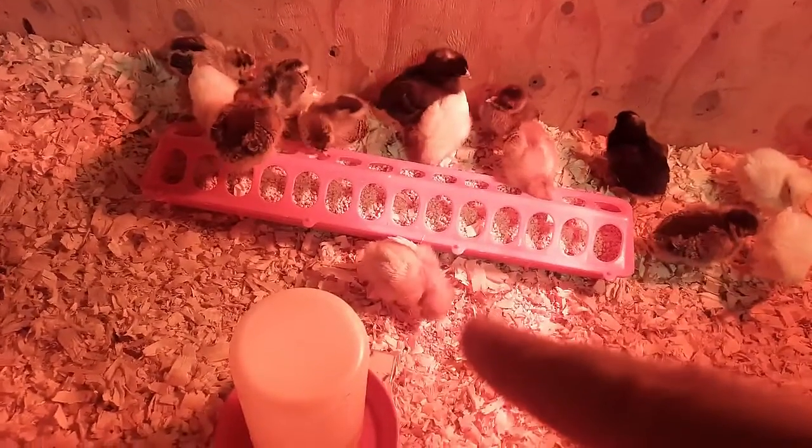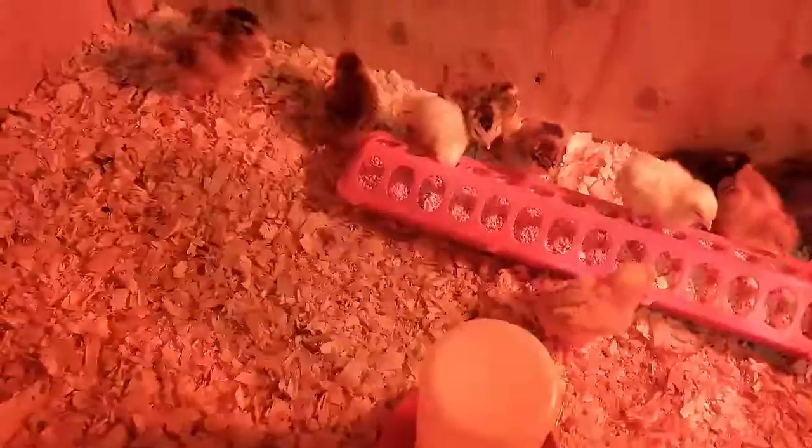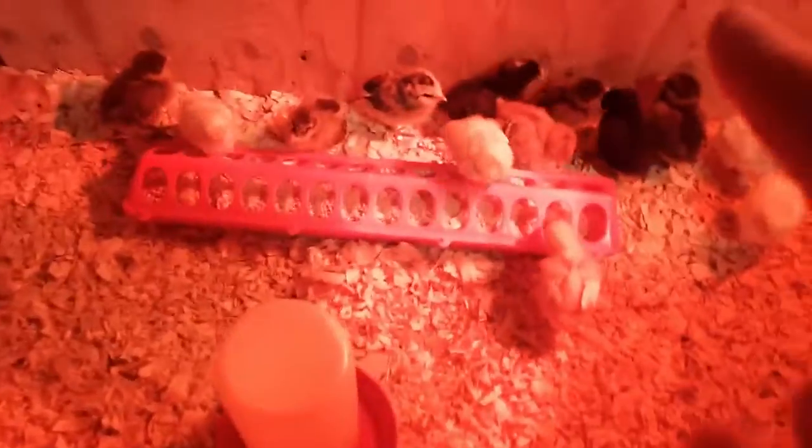This is funny too — they'll dig holes. I have to fill them in with extra pine needles. They had a big one over here, and they keep doing a big one over there. They'll all huddle in it and sleep at night, which is funny because the light's over here. But anyway, they're starting to take a nap.